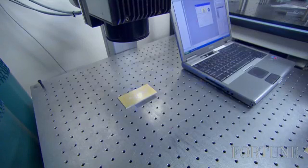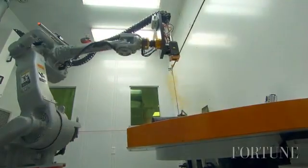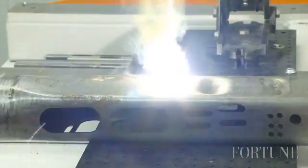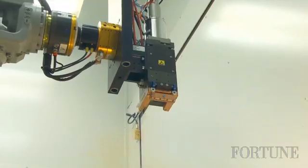IPG's lasers are used for everything from marking logos onto metals or plastics to very precise cutting and welding. The company says most major car manufacturers worldwide are using their lasers in production.